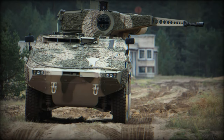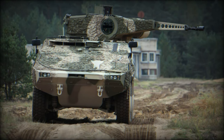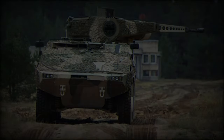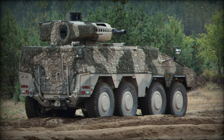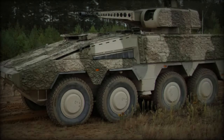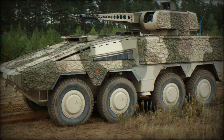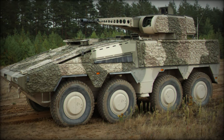The Boxer RCT-30 is powered by an MTU 8V199 T21 engine delivering 815 horsepower, which allows it to reach speeds of over 100 km/h on roads and gives it a range of more than 700 km. It is designed to operate in various challenging environments, including steep gradients and difficult terrain, and can overcome obstacles such as trenches and steps.